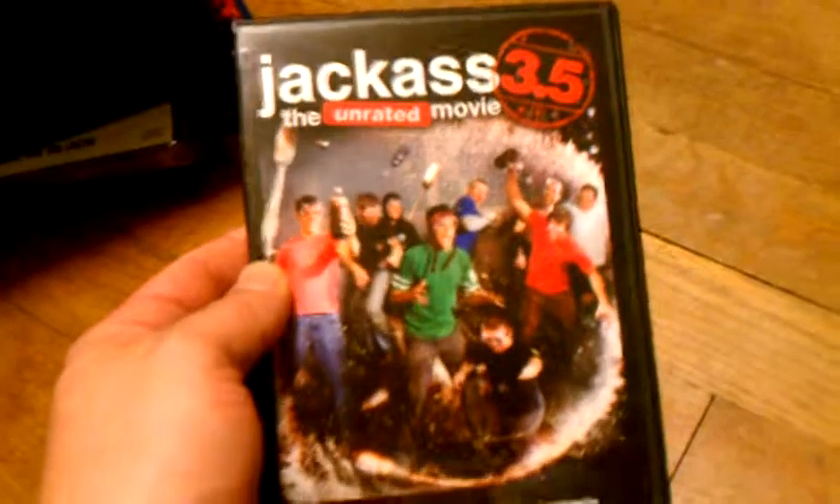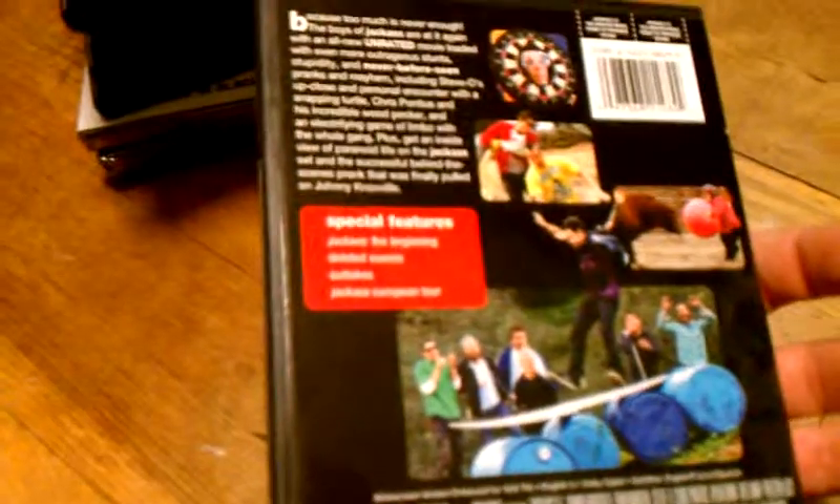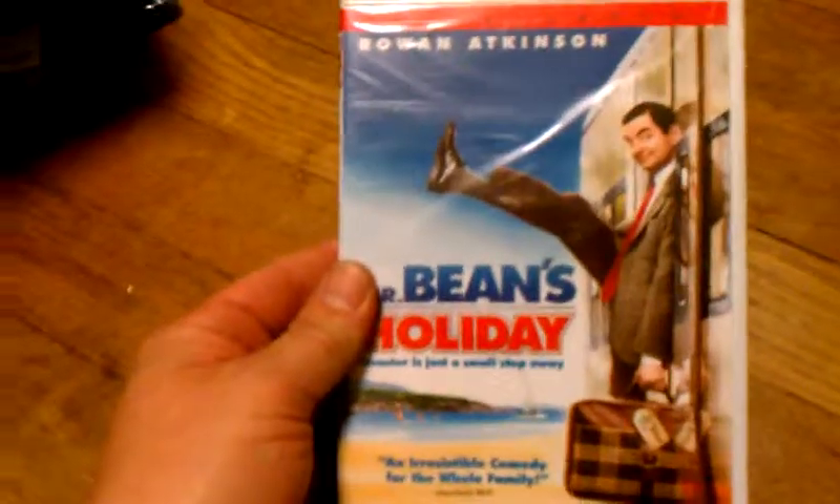I also got Jackass 3.5, unrated, the movie. This was $2.00, free shipping. And the last one I got was Mr. Bean's Holiday. This was $2.00, free shipping.